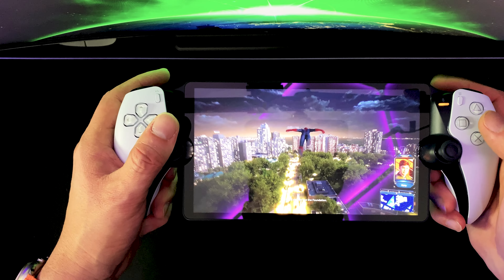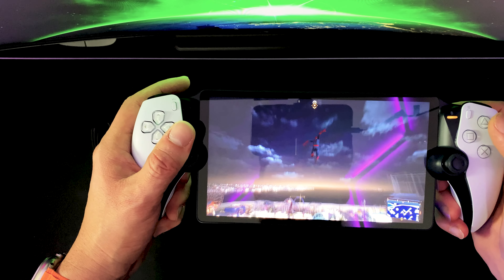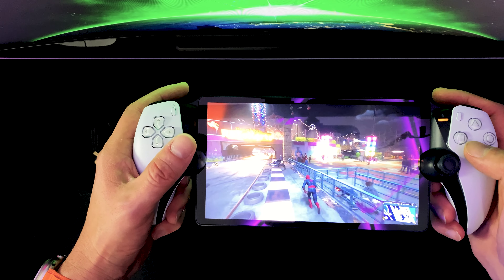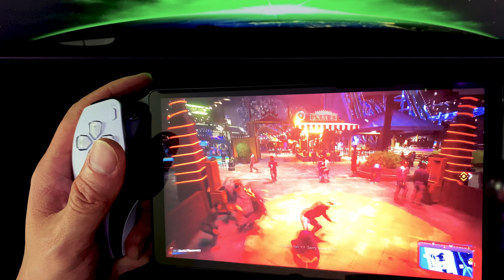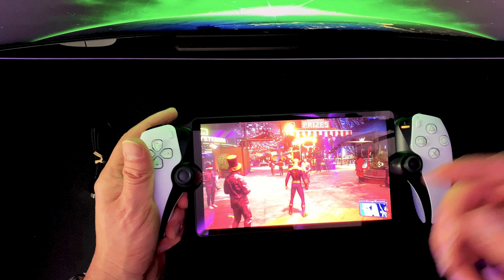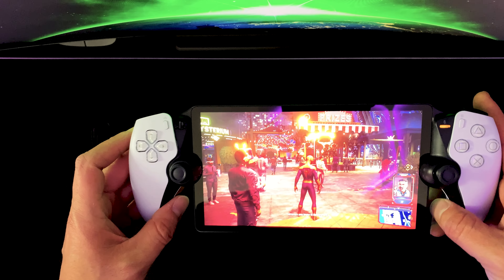I'm wondering if the DualSense half-controllers have rumble — and yes, it just answered my question: it does have the rumble feature. Does it have adaptive triggers? Oh yeah, it has adaptive triggers as well. As long as you have a fast connection and a decent router you should be good to go. Look at the quality on that — it's pretty neat. It's only 1080p, but if Sony were to put a 4K display on this, imagine the bandwidth it would hog just to push that 4K resolution.